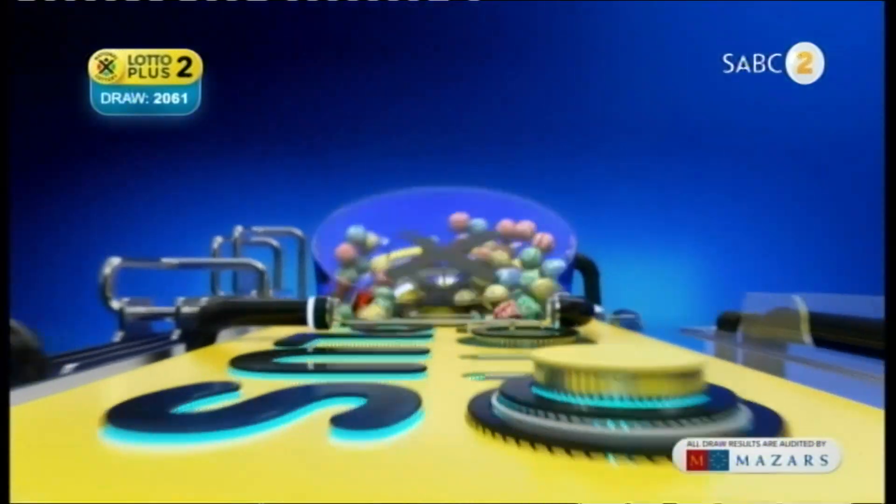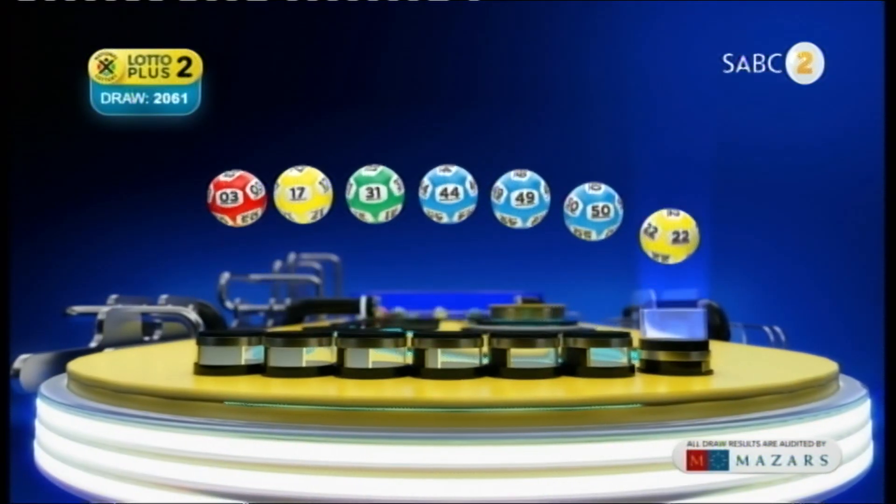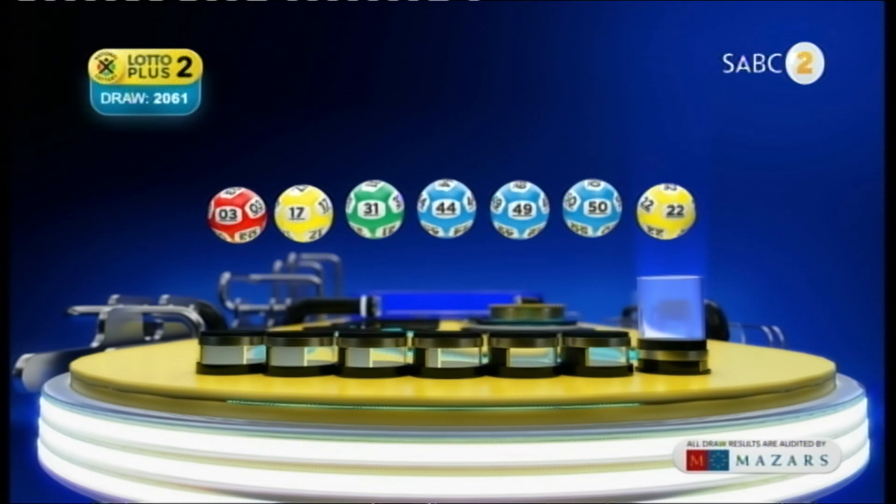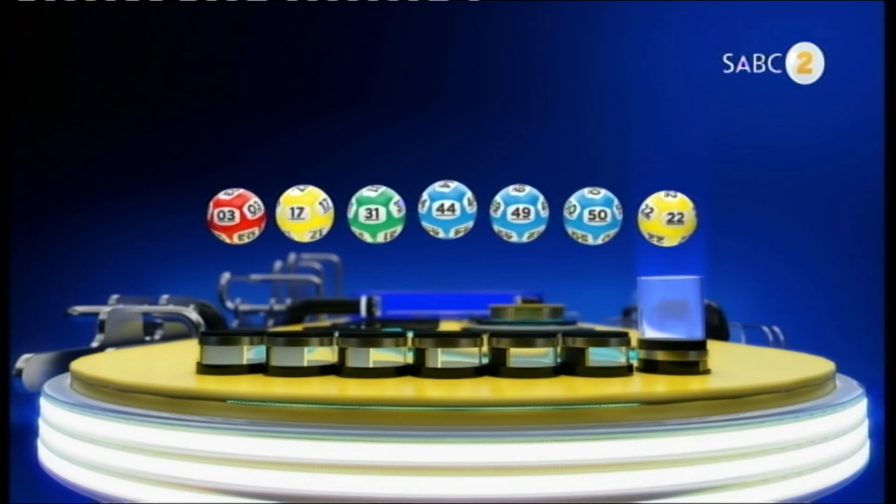Let's recap the numbers in numerical order. 3, 17, 31, 44, 49, 50 and the bonus ball is 22.